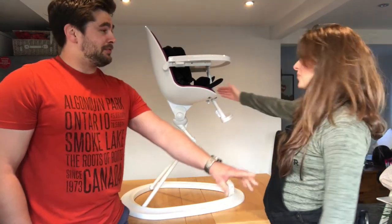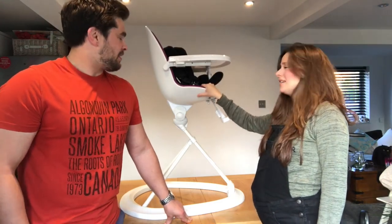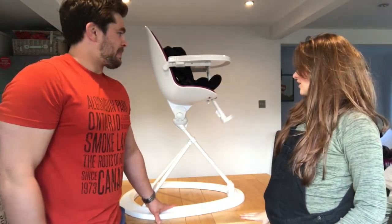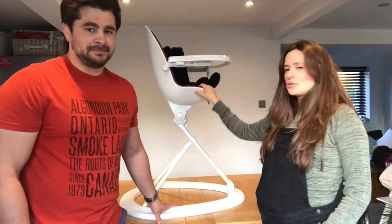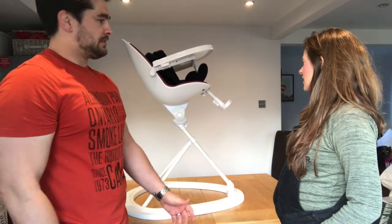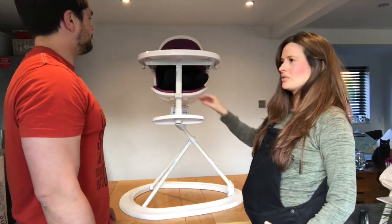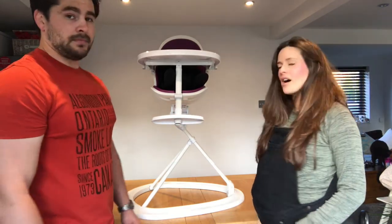This is the Ickle Bubba Orb high chair. If your baby has an accident in the seat it's easy to wipe — it's very hygienic, unlike chairs with a comfy insert seat. It comes in lots of colors; this one is white with a purple seat, but you can get black and lots of different colors. It comes with a five-point harness so your baby is very secure. It tilts back for support — useful for up to the first six months — and has 360-degree rotation. The footrest also moves up and down depending on how long their legs are.